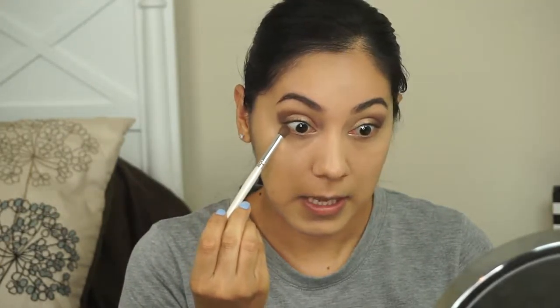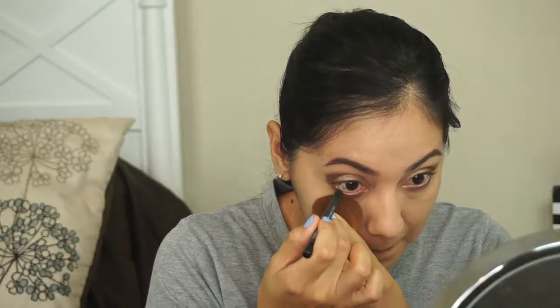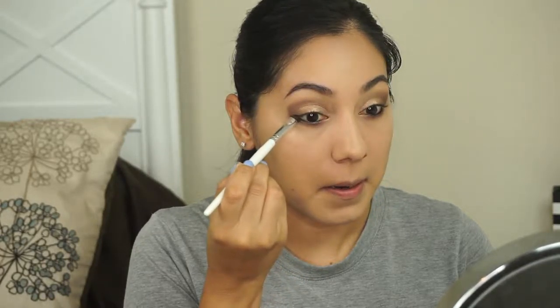Then I'm going back in with the elf blending brush and the second color in the palette, Hazelnut, and going in under my lash line to blend that out. Once I have that blended out, I'm going in with a black eyeliner and putting it all over my waterline.